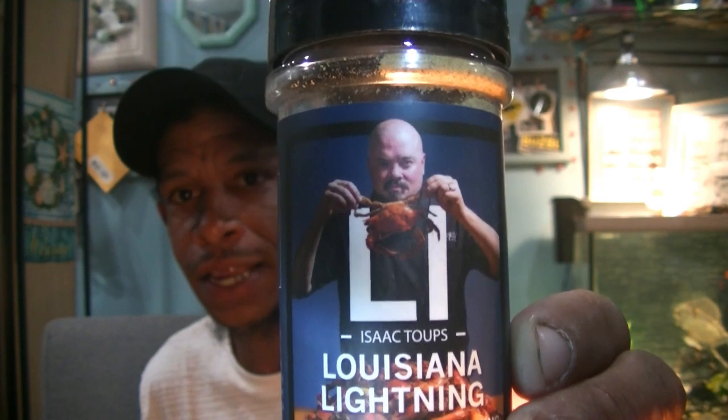Spiceology — Isaac Tope's Louisiana Lightning Cajun Seafood Seasoning. I don't do catch and cook, but seafood seasoning. It's got a little picture of some crab. I can go to Walmart, ShopRite, wherever and pick this up — I don't need this in a monthly subscription package. I do like seeing snacks, crackers, cookies, granola bars in these packages, but time-consuming cooking materials, seasonings and spices — not what I'm looking for.